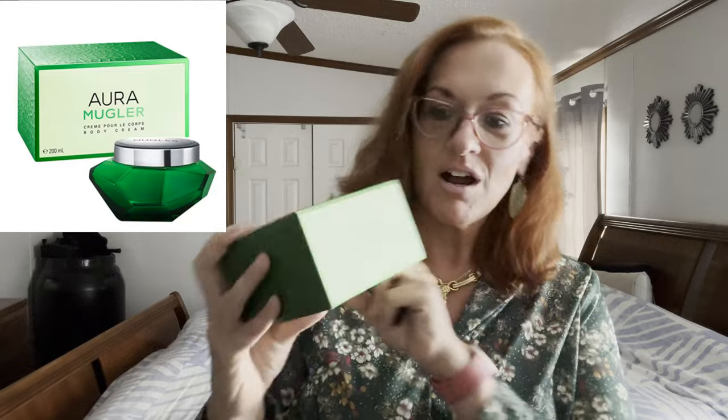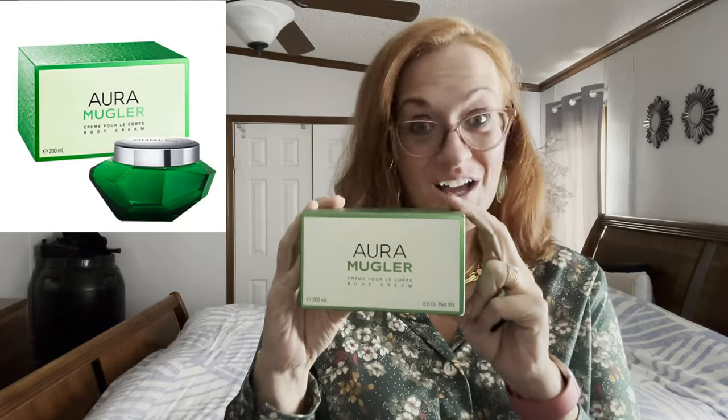Hello, welcome back to my channel. Today I'm going to be reviewing this beautiful Thierry Mugler Aura — I know I'm butchering the pronunciation. I have a video linked in the description where I did a review on the perfume and all the Alien type perfumes. I really, really love this as a brand. Just gorgeous.